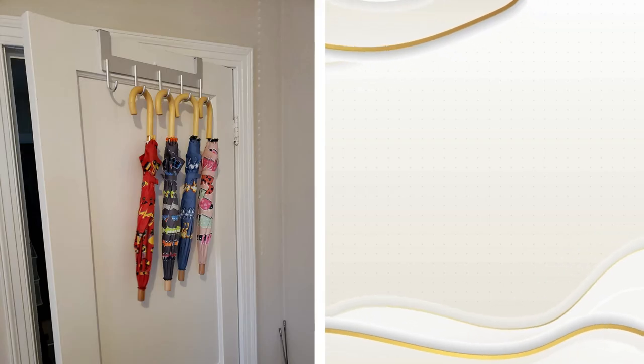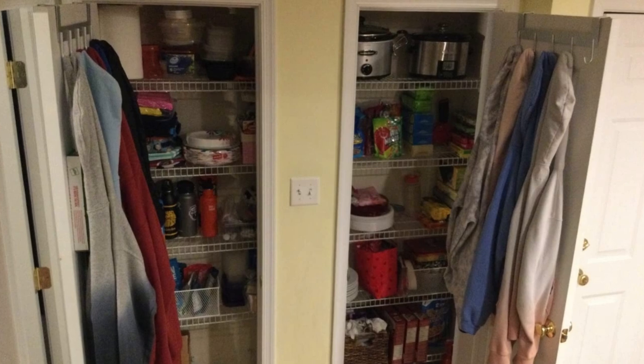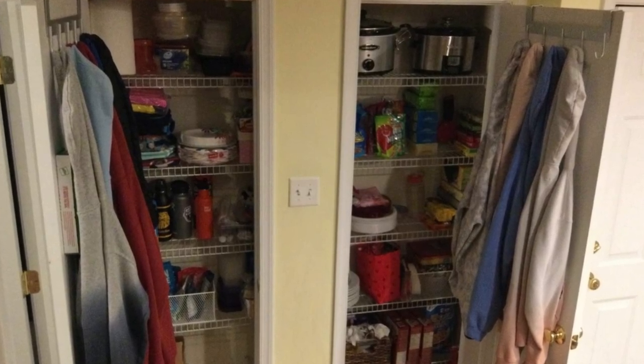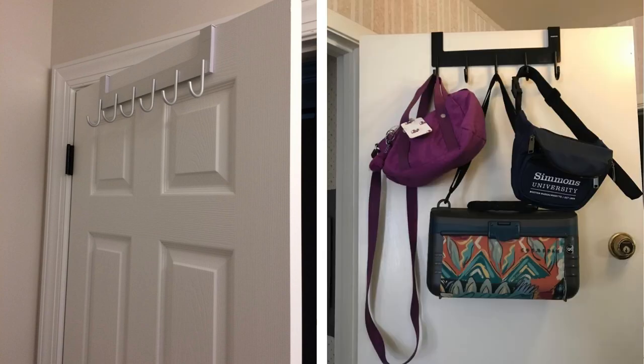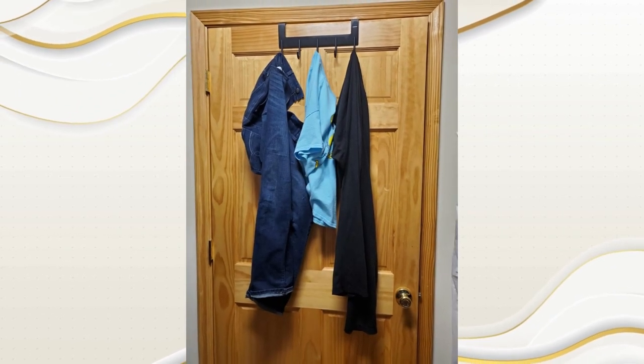3. Over-the-door hooks. Utilize the back of your bedroom door by installing over-the-door hooks. They're perfect for hanging items like robes, bags, or hats that can otherwise clutter your room. Over-the-door hooks come in various designs and sizes, so you can select ones that complement your bedroom decor. If your door is made of a delicate material, opt for hooks with padding to prevent damage.